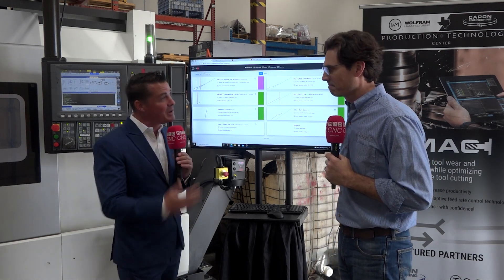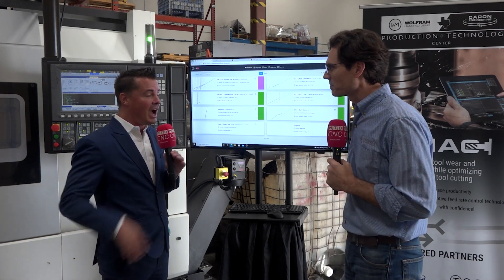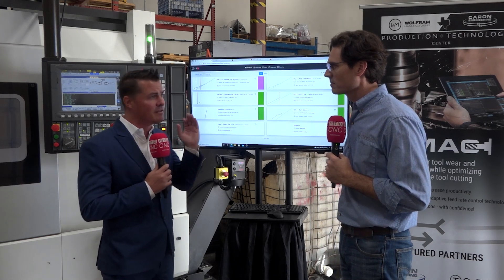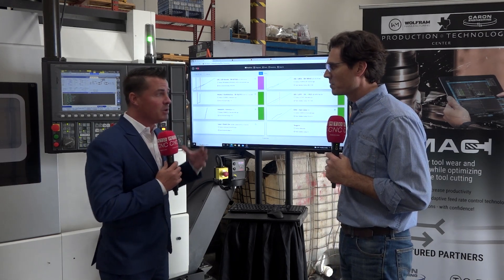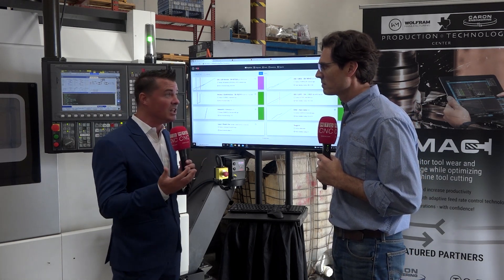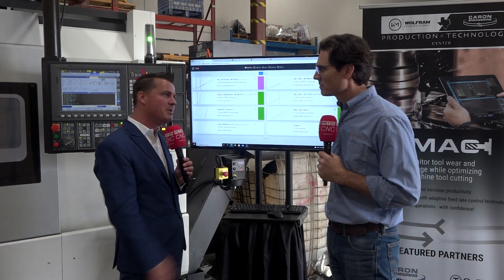Nathan, thank you so much for being a part of MTD CNC. I've learned from Rob all the time what a great human being he is. I know you have a fantastic partnership with him, but you've been utilizing this technology for 10, 11 years now, so you have firsthand experience on how well it actually works. Can we learn more about that?